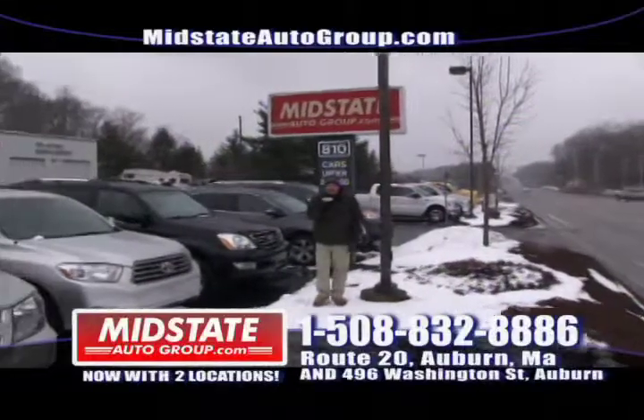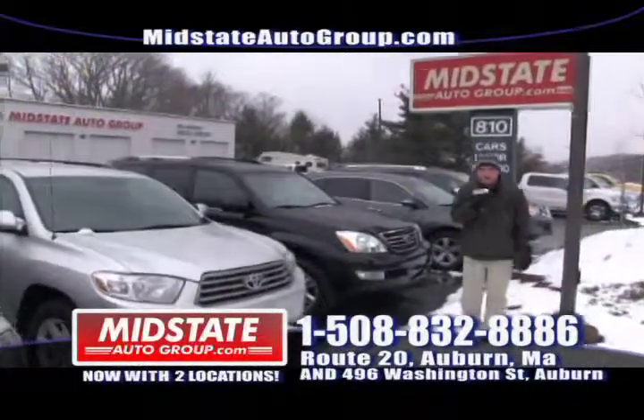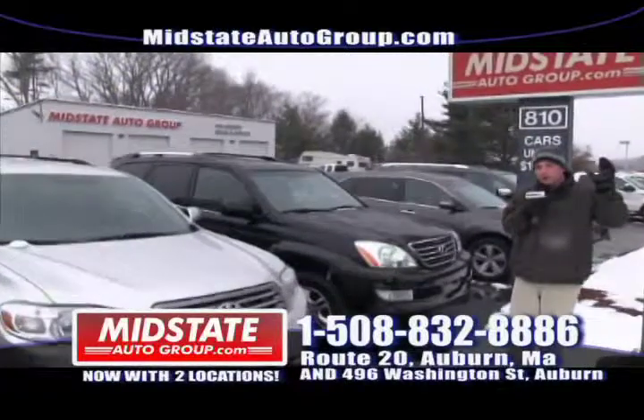Hey guys, welcome back to Midstate Auto Group here on Route 20 in Auburn, right off exit 6B290. We are here today and we're going to show you some cars.